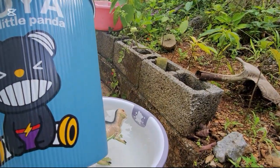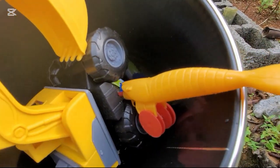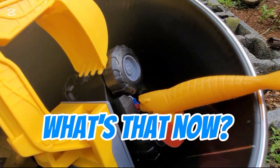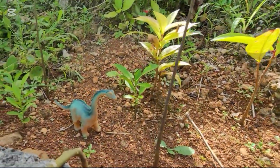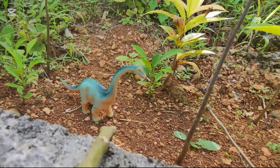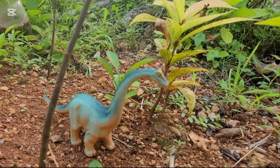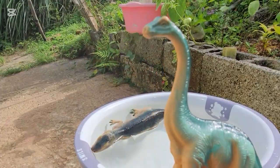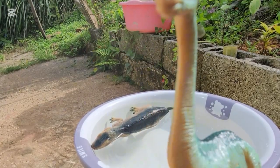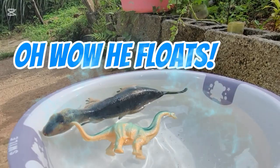Now what else can be in the bucket that we've found? Brother, what's that now? Like what can it actually be? A baby! Aww, a baby dinosaur. The dinosaur is eating the plant. Will the dinosaur sink or float? Let's see. Oh wow, he floats! Yay!